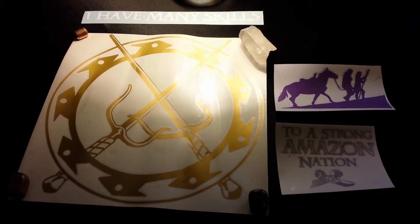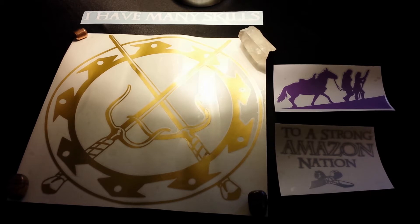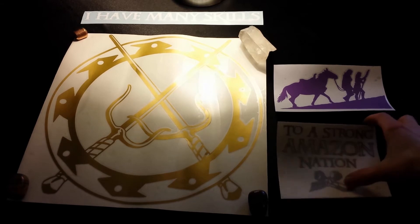I'm probably going to put it on my rear glass in my car, maybe like right below this. This is going to be like in the center.